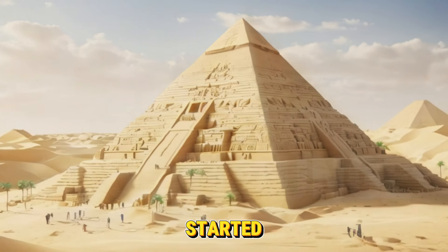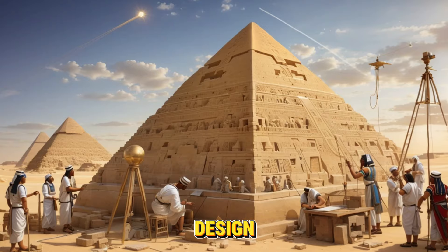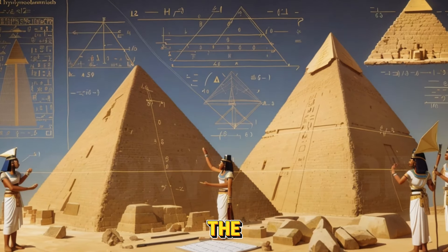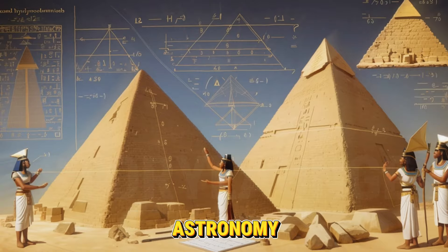The pyramid's construction started with a meticulous planning and design phase. The correct proportions and orientation of the pyramid were determined by the architects using their knowledge of astronomy and mathematics.